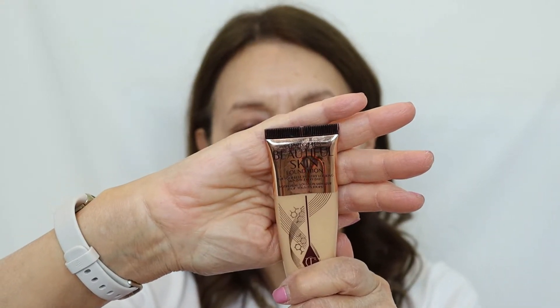I'm going to use the Charlotte Tilbury Beautiful Skin foundation — I'm in shade 6. I really do love this; it's a skin-loving foundation. I've done a dedicated video on this foundation and also one on serum foundations with skin-loving ingredients — I'll link those down below in case you want to watch them.